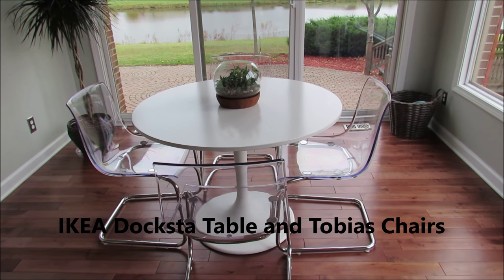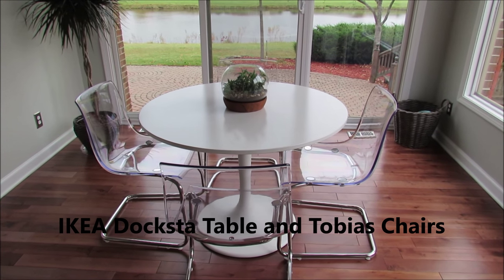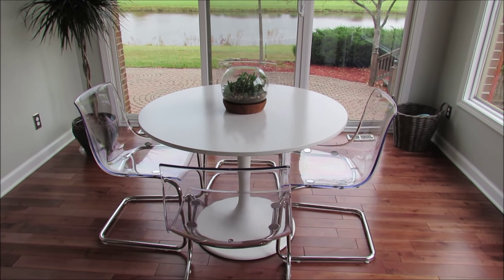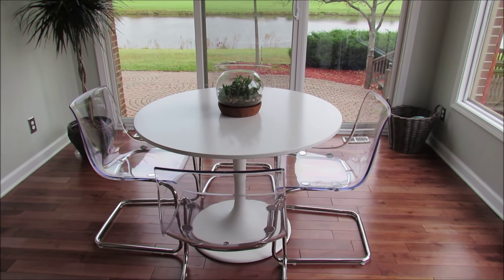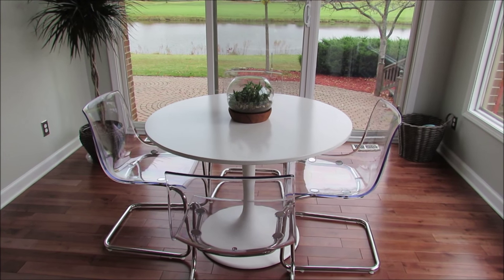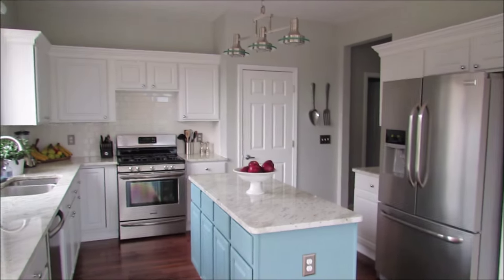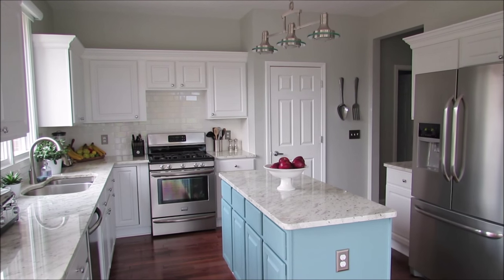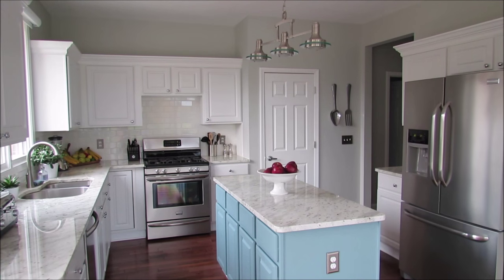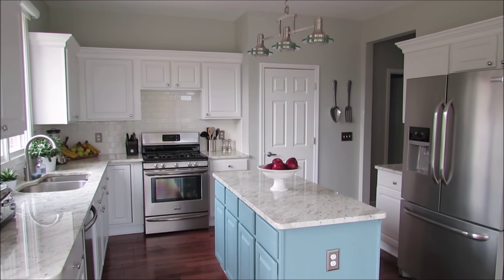We chose this table because we wanted to keep it very clean line, very modern and sleek without anything heavy. I love the ghost chairs because you can see through them and it just looks really nice with our kitchen, which is over here. I have quite a few videos from my kitchen, but I just love the way everything looks together.